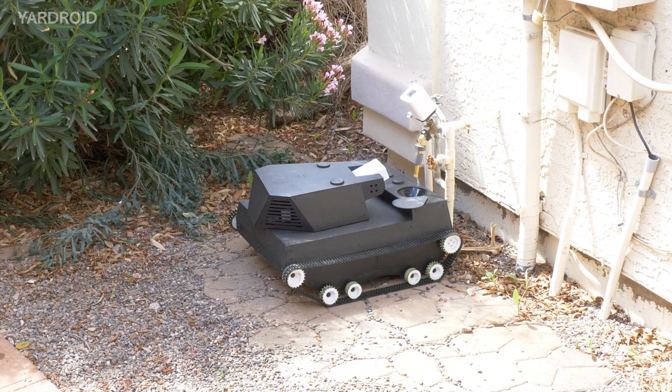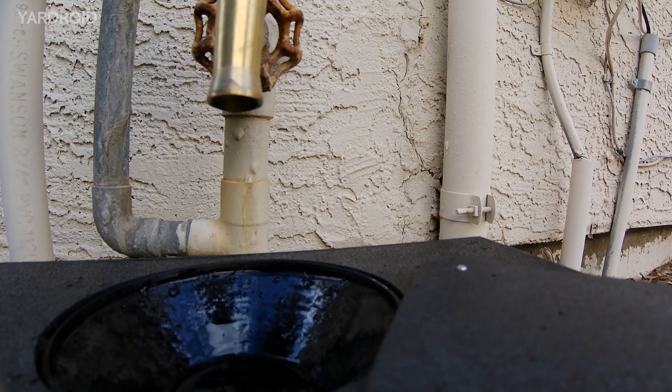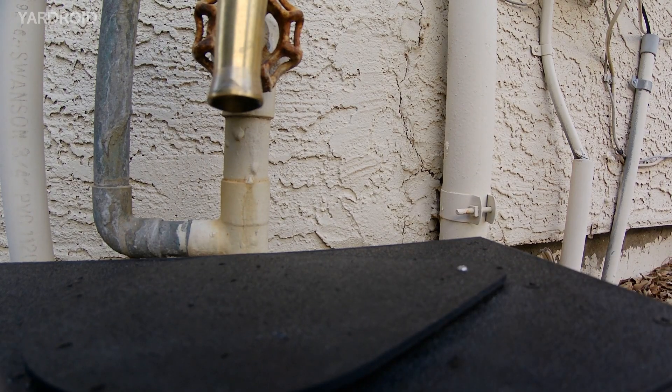Yardroid autonomously fills its water tank so it never runs out of ammunition — I mean, water!